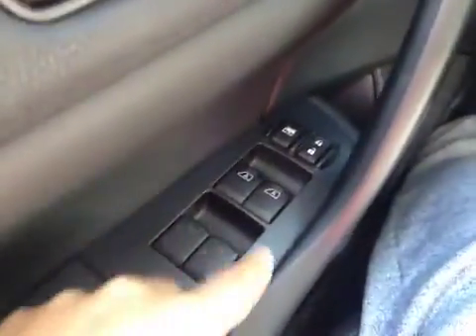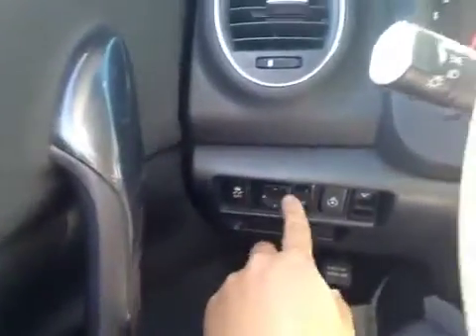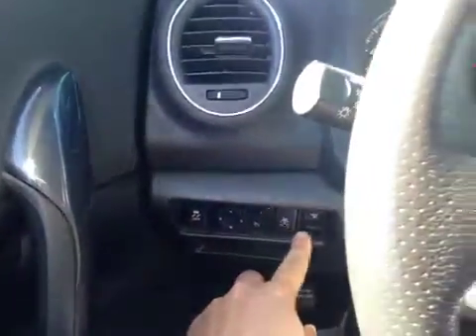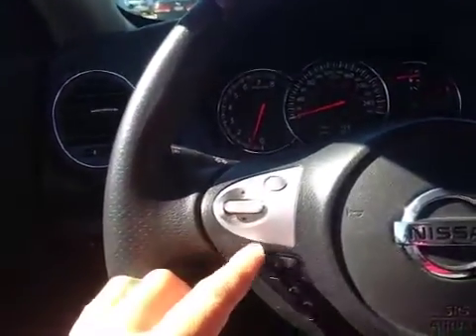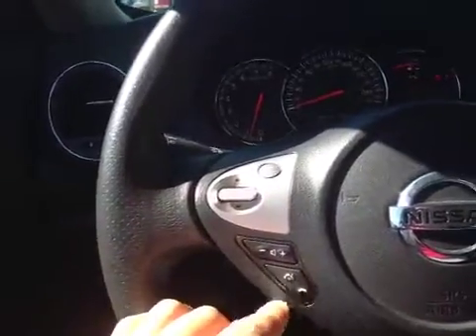In the driver's seat we have your power windows, power locks, traction control button, your power mirrors, heated steering wheel, and this is your trunk release. On the steering wheel you have stereo control, hands-free control, and cruise control on this leather wrap steering wheel.